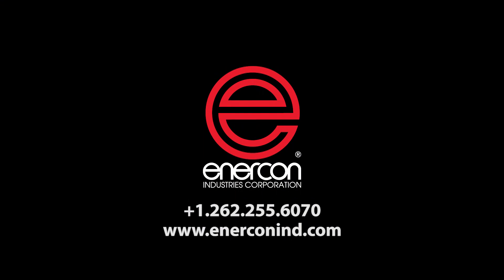For more information on Enercon's innovative plasma and flame surface treating solutions, please contact us today.